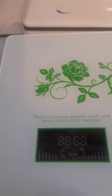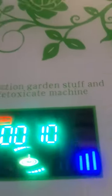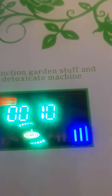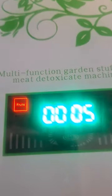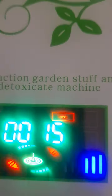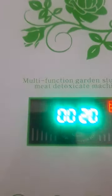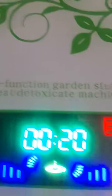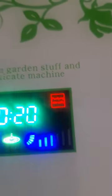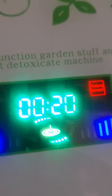Let's try the functions. That's vegetables — it automatically sets how many minutes it takes to do your vegetables. It takes five minutes to do the fruit. Meat is 15 minutes. And there's a 20-minute function — let's see what it is when it starts blinking.